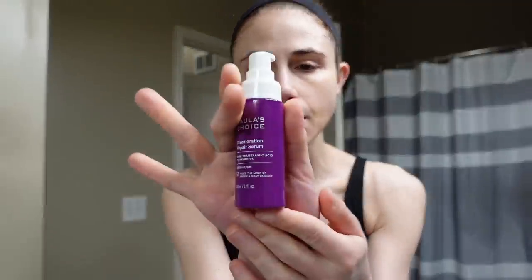Hey guys, it's Saturday. I just woke up, washed my face, my skin is still damp. I'm going to chat with you guys about how to use tranexamic acid in your skincare routine — an ingredient used to improve hyperpigmentation and discoloration. It also has been shown to improve redness. So I'm using the Paula's Choice Discoloration Repair Serum, which has tranexamic acid in it. I'm just going to do a pump and massage it in while the skin is still damp to enhance penetration.